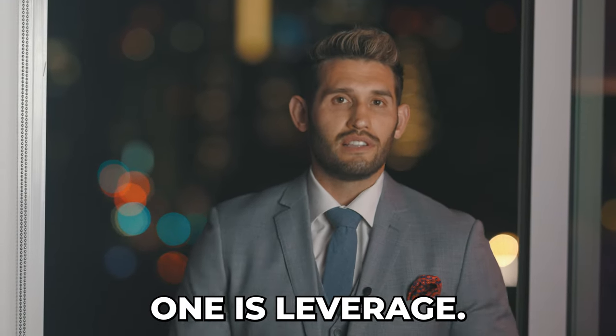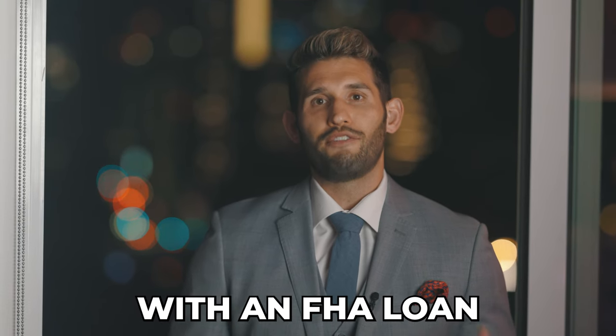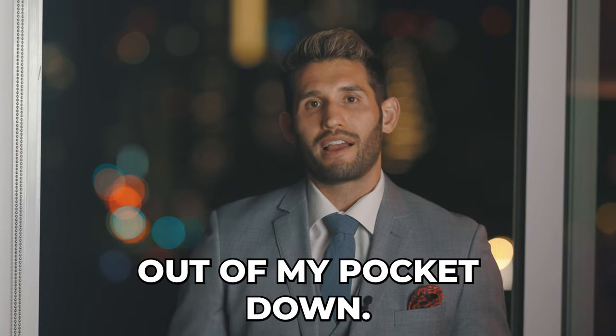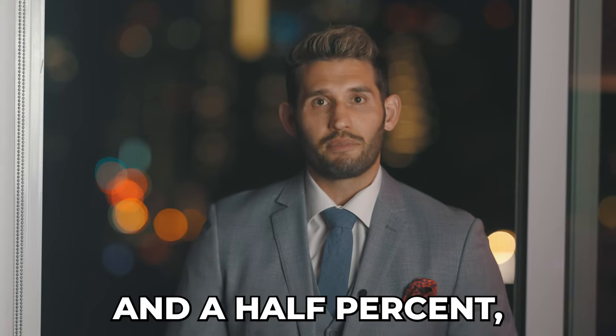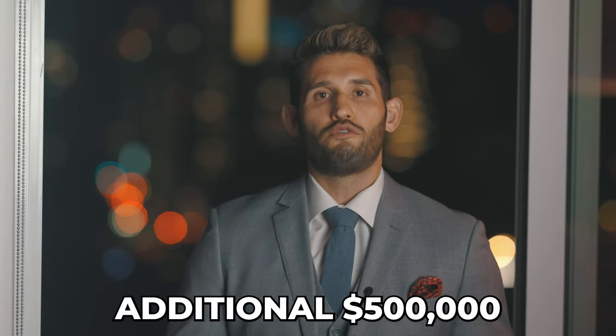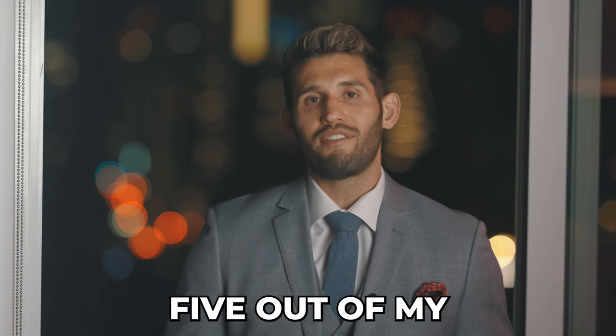There's a few reasons. The first one is leverage. If I'm purchasing a $500,000 duplex with an FHA loan at three and a half percent, that's $17,500 out of my pocket down. But if I purchase a million dollar duplex at three and a half percent, that's $35,000. So I just acquired an additional $500,000 of real estate with only another $17,500 out of my pocket.